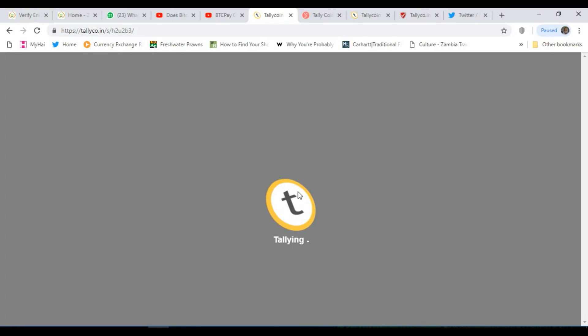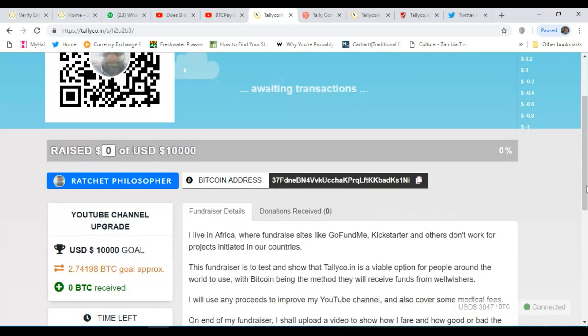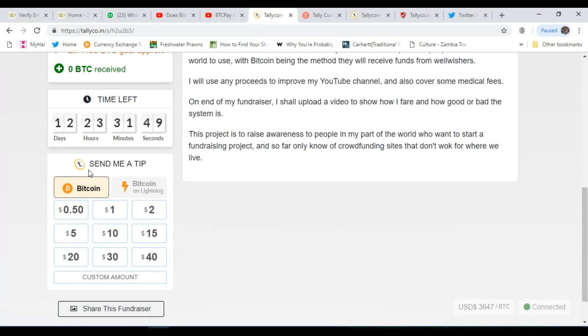It has some really good graphics. It shows all contributions received, keeps track, and anybody following your campaign can come and see what you've received and how far you've gone toward your target. It's basically saying I'm trying to raise 2.74 Bitcoin at today's market rate — it shows you the current Bitcoin market rate. It also allows people to give you a tip.